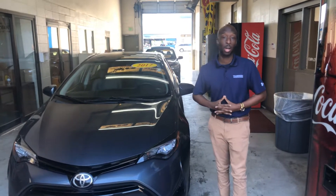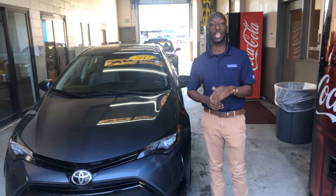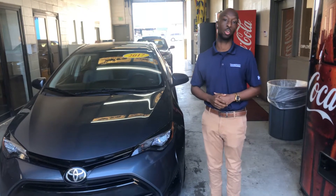Hi Barbara, Ronnie Morris here at Tameron Honda. I just wanted to introduce myself to you and put a face to a name. Thank you for your online entry through TrueCar for this 2017 Toyota Corolla.